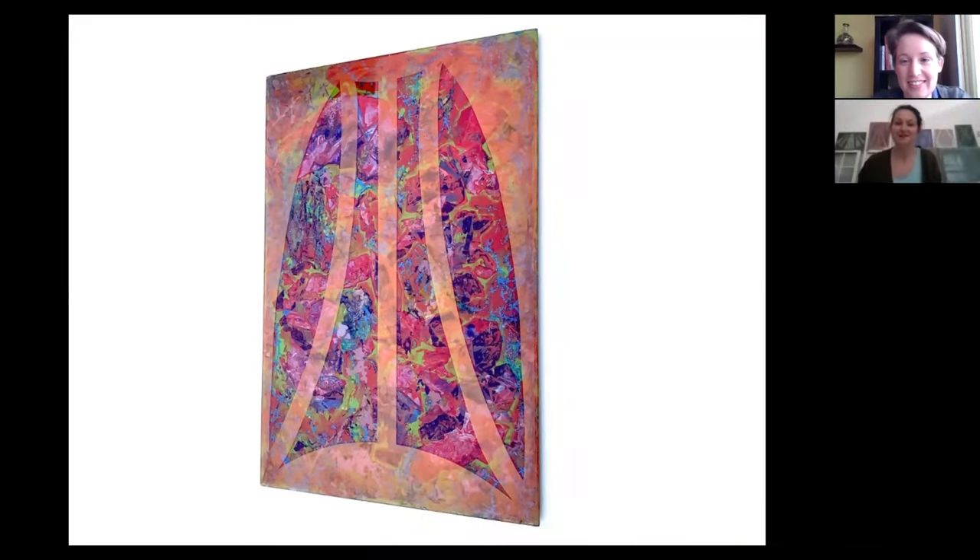Hi, Jen. How are you? Hey, Blair. I'm good. How are you doing? I'm good. Thanks for talking this morning, I really appreciate it. I'm looking forward to hearing about the new work. You're welcome, thank you so much for having me. I'm excited to talk as well. So you've been working on some new pieces in the studio lately, over the last couple months. Can you tell us a little bit about those?